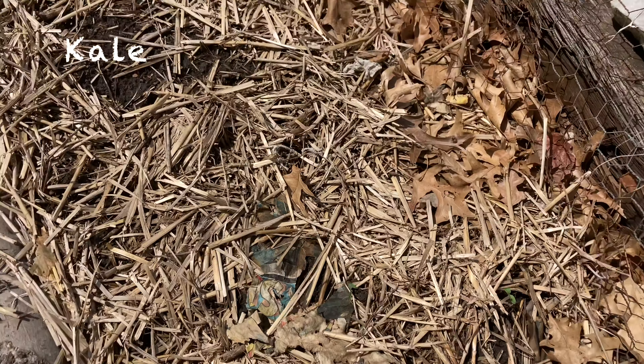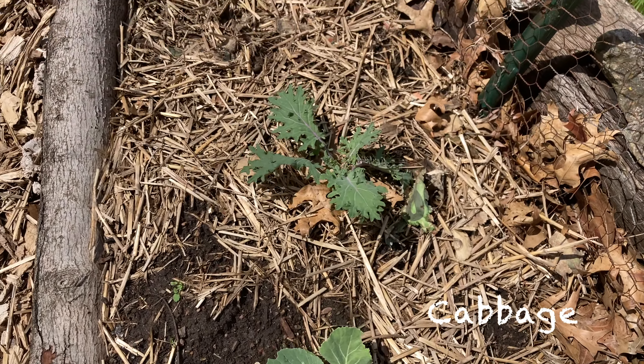Some kale and cabbages. Some of the cabbages died, but the kale is still looking okay.